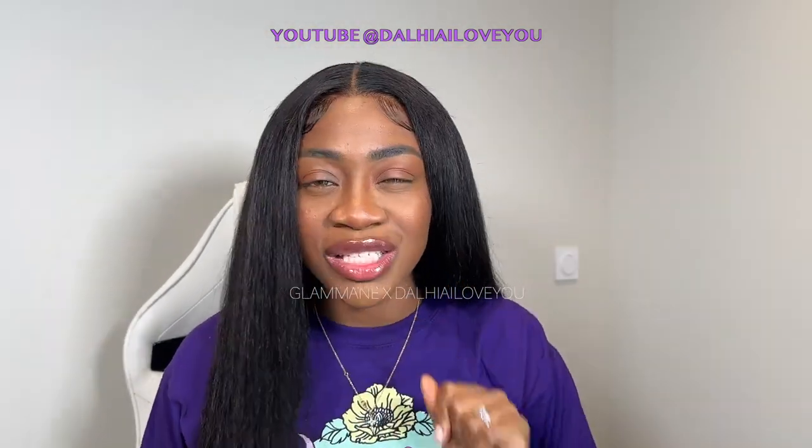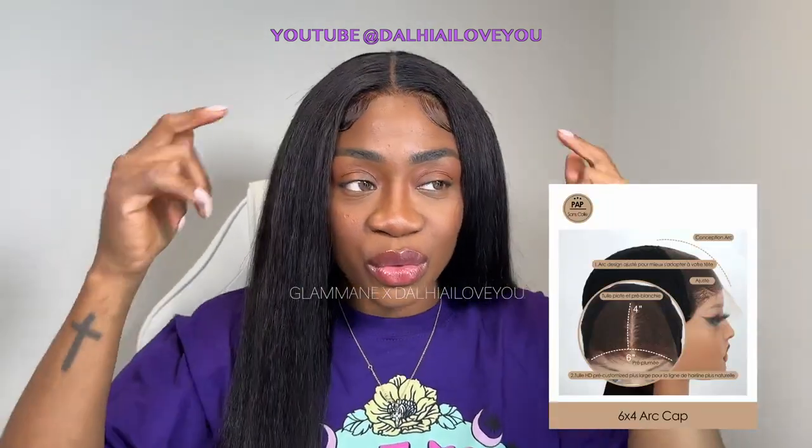Comme vous avez pu le comprendre dans le titre de la vidéo, cette magnifique wig nous vient de chez Glamen, qui comme d'habitude, ça fait archi longtemps que je travaille avec eux. Que des produits de qualité sur ce site. Regardez-moi cette magnifique Inky Curly, c'est une 22 pouces et c'est une 6x4 glueless.